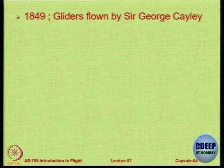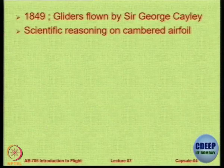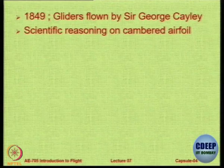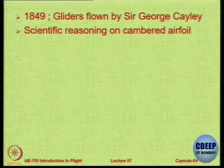Sir George Cayley flew some gliders quite many years ago and he was the first person who began looking at aerofoils and coming up with the idea of giving them what is called camber. Although all aerofoils did not have camber during that time. Phillips was the first person to talk about optimizing the shape of aerofoils to achieve a particular mission. And later we had many other people who studied various types of aerofoils. Two names stand out: Otto Lilienthal and Octave Chanute, who contributed immensely to aviation.